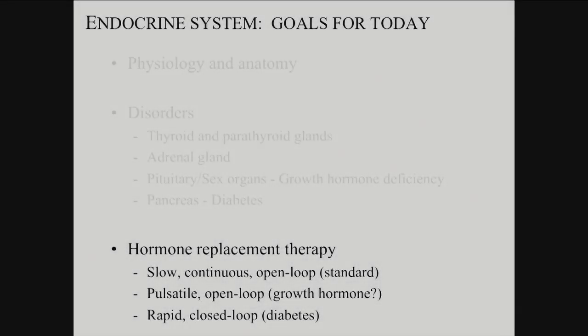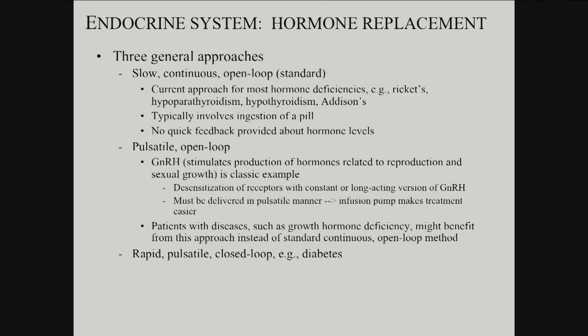Now we'll go to hormone replacement therapy and talk about some of the devices and strategies for building open-loop or closed-loop placement. There are some general classes of hormone replacement. There's what you might call the slow, continuous, open-loop — what's done with thyroid, for example.